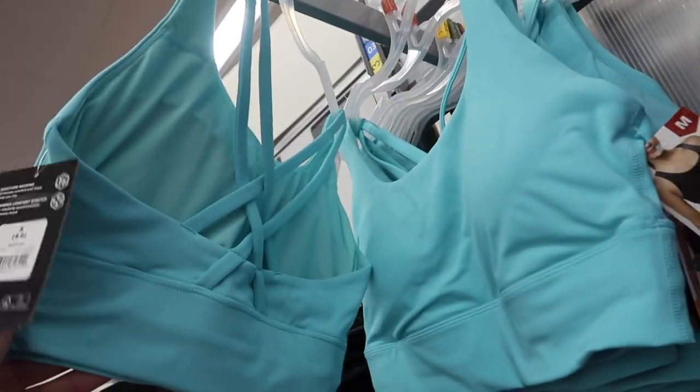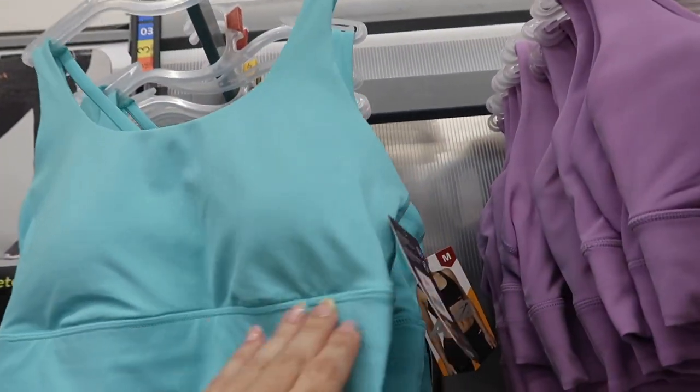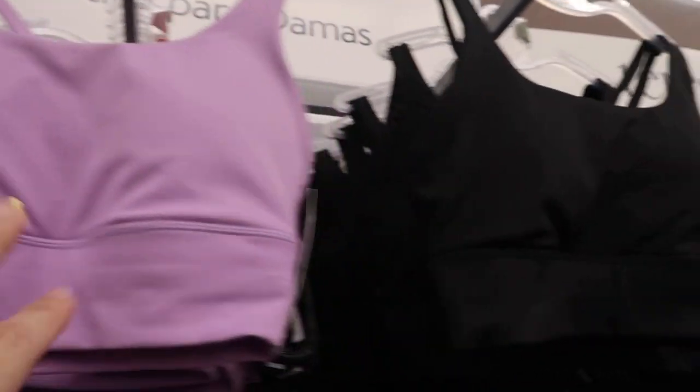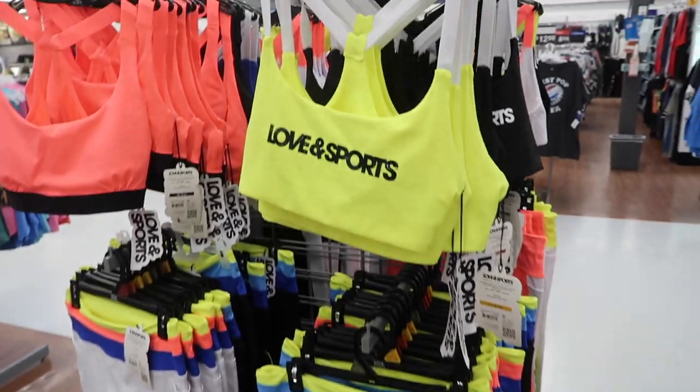Also new are sports bras from Avia with a crisscross back and a thicker band at the bottom. They're $14.98 and come in turquoise, purple, and black.